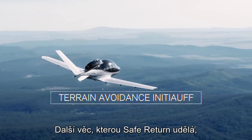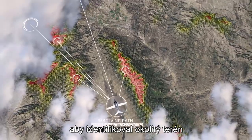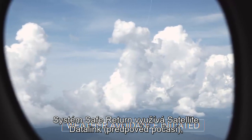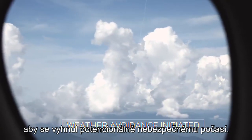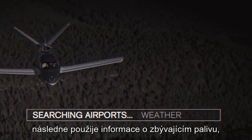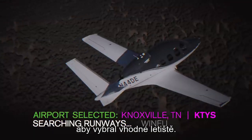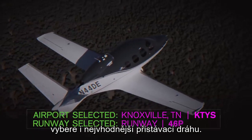Safe Return uses its global terrain database to identify the nearby terrain and figure out the best path to avoid it. The system also uses satellite data link to navigate around potentially hazardous weather. Once Safe Return has identified potentially hazardous terrain and weather nearby, it then uses information like fuel remaining, winds aloft, and winds on the ground to select a suitable airport, and then uses additional information to select the most suitable runway.